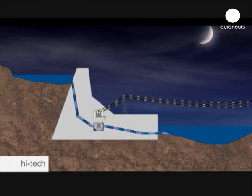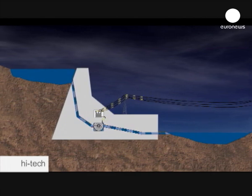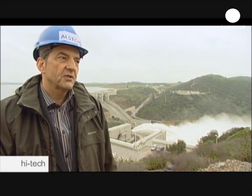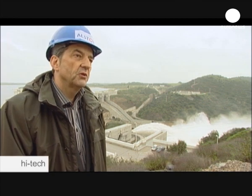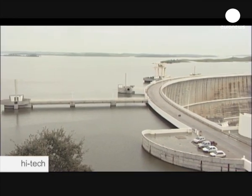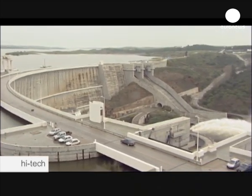The water flow can be varied according to the energy demands of consumers. As you see, we are producing energy — the water circulates from the upper reservoir to the lower one. It isn't just energy production in the day and pumping at night; energy production can be adapted to demand practically from minute to minute.